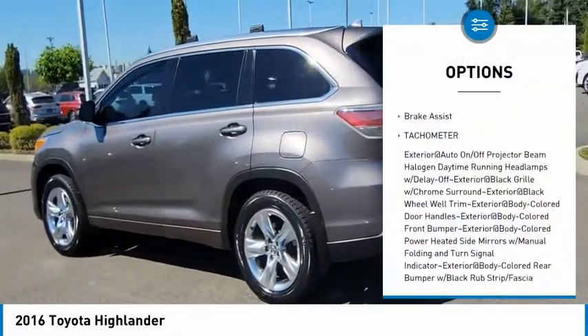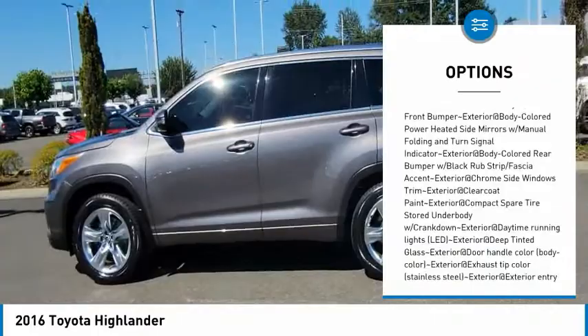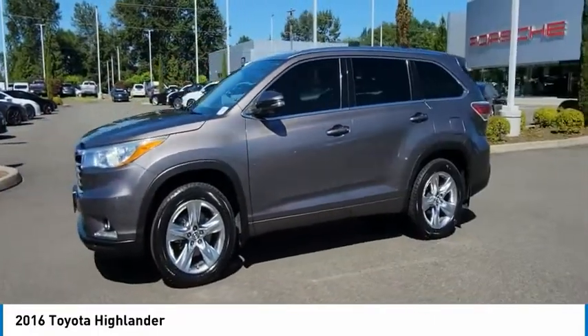Here are some of this vehicle's great options: clock, brake assist, tachometer. If affordable style and reliability are what you're looking for, this vehicle couldn't be more perfect. Drive it today.